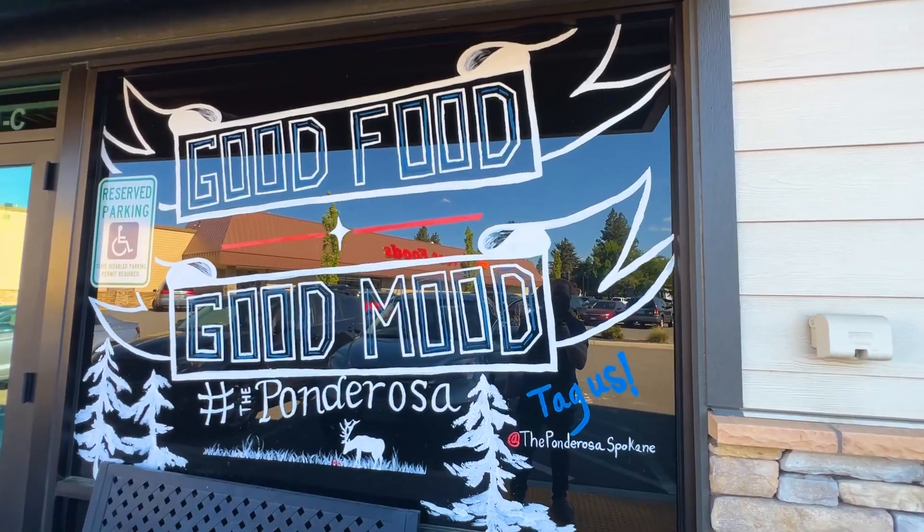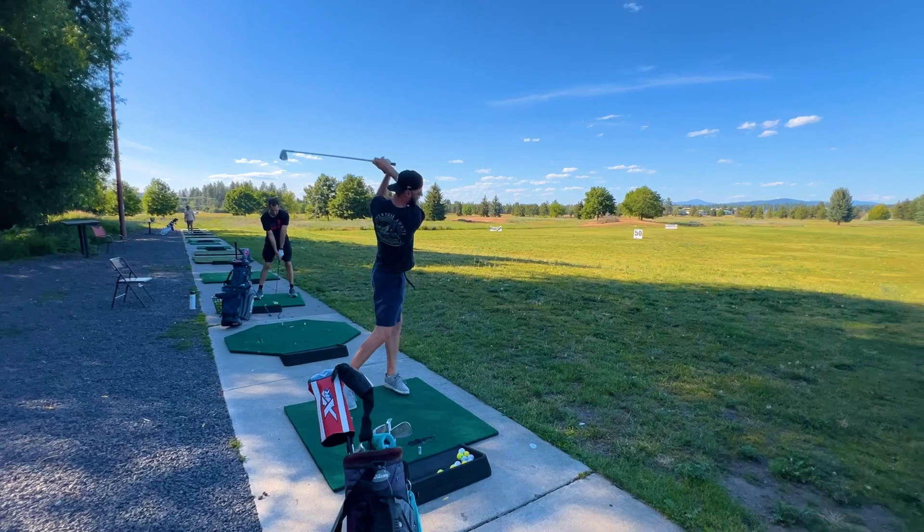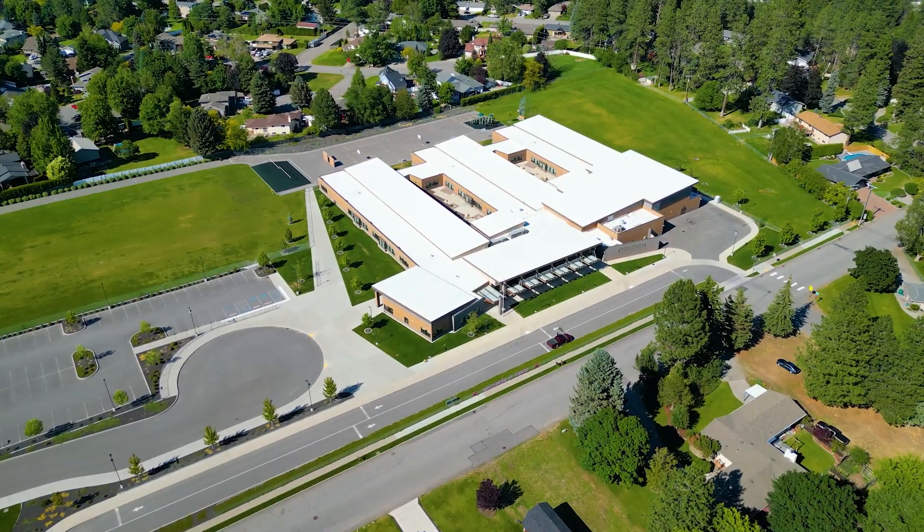Have you been looking for a custom home on acreage that's not only minutes away from local restaurants, golfing, and hiking trails, but also walking distance from a newly remodeled elementary school? Well, stick around because I've got just the property for you.